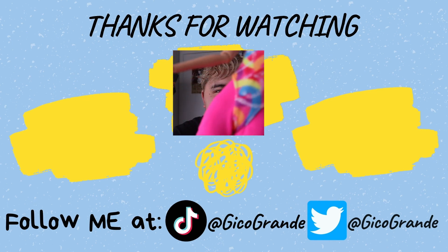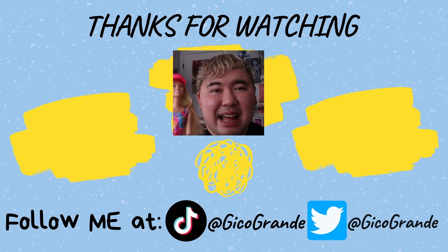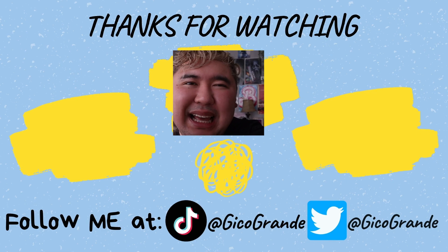I'll see you all on the next video! Bye guys, bye Barbie! Hi Barbie, bye Barbie — here they all are together!